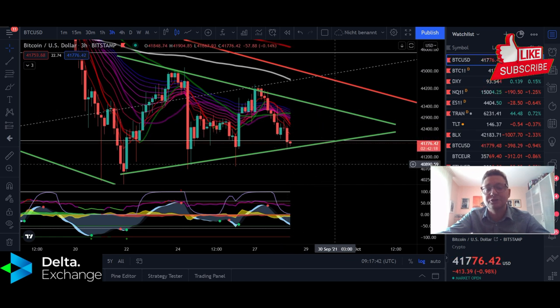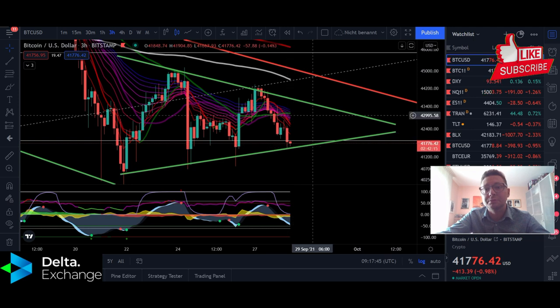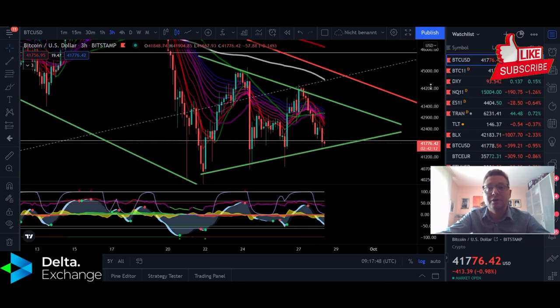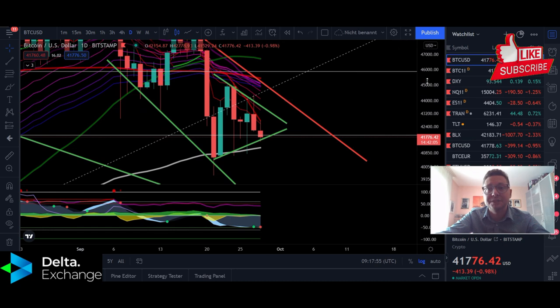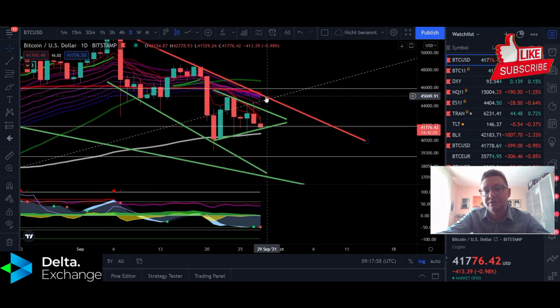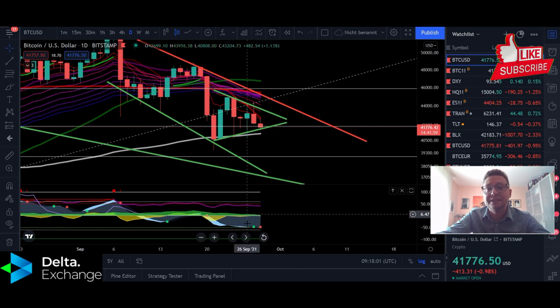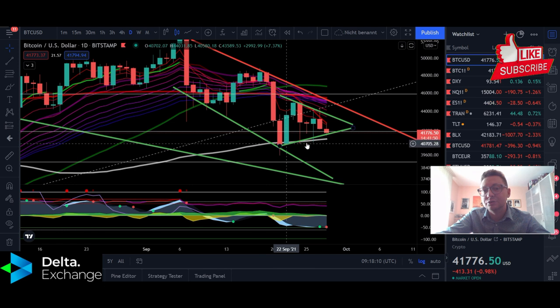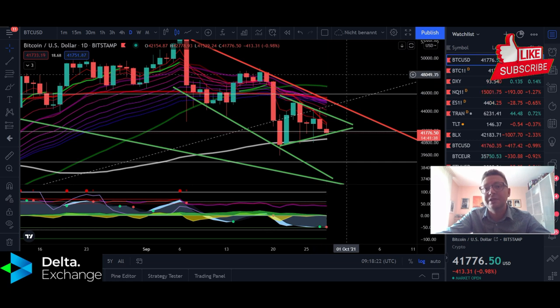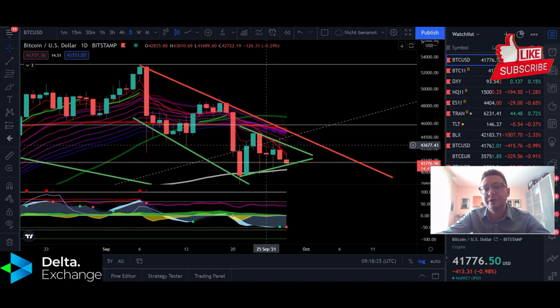In the lower timeframes I expect us to bounce up and down in this symmetrical triangle until the breakout, where you can do some scalp trades. Why I still expect a chance for a positive breakout to the upside is because we got a buy signal in my indicator, and we're coming very close to the 100 daily moving average at around 41k, which last time acted as a support. A bounce to the upside is possible, and we'll see what happens at resistance around 45k.